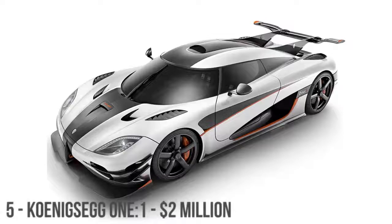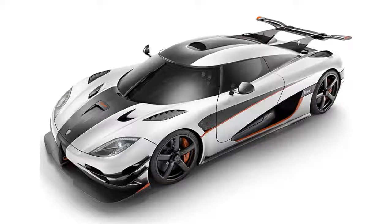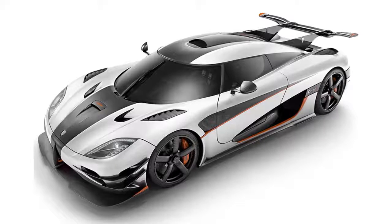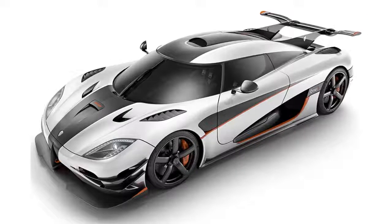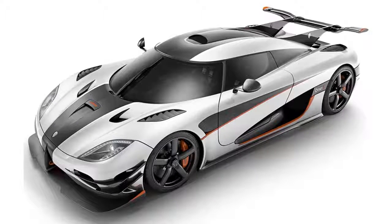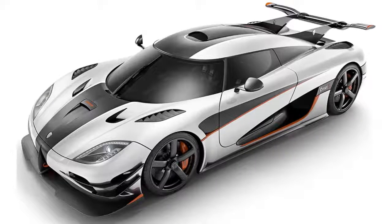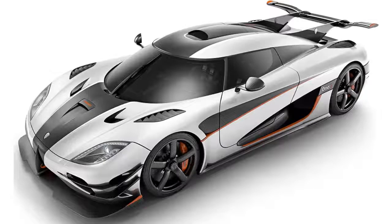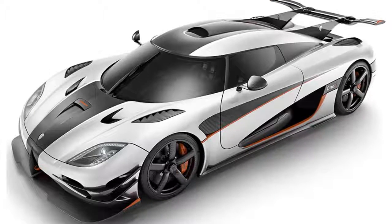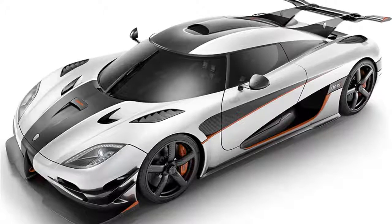The Koenigsegg One:1 was presented at the March 2014 Geneva Motor Show, where the manufacturer said they built six units, all of which have since been sold. The name One:1 comes from its power-to-weight ratio — 1,360 PS to 1,000 kg — a one-to-one ratio of 1 PS per 1 kilogram of weight. The power output is the equivalent of 1 megawatt, which Koenigsegg claims makes the One:1 the world's first mega car. It's reportedly able to achieve 0 to 250 miles per hour in under 20 seconds, with a claimed potential top speed of 273 miles per hour or more.